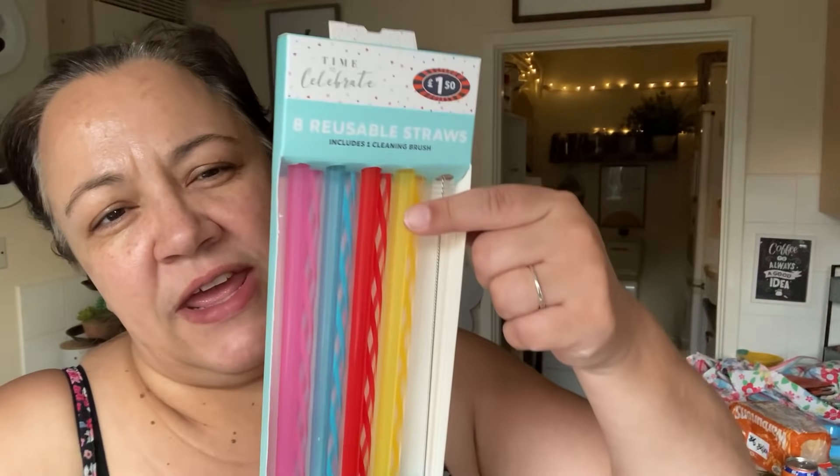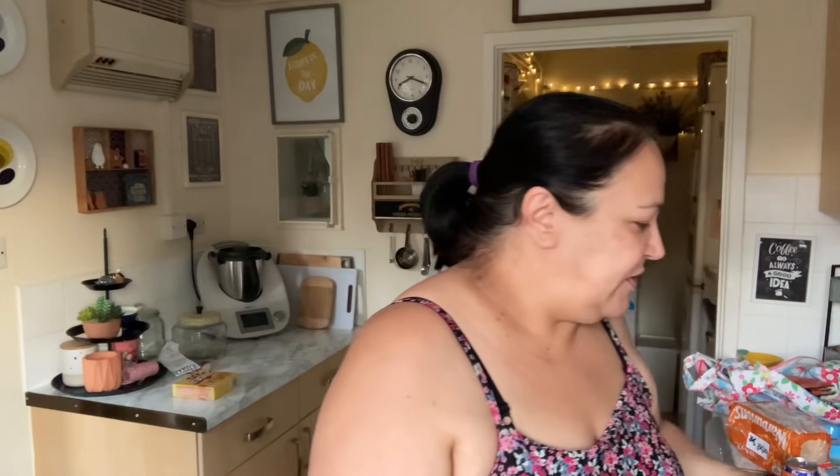I've also got some reusable straws. I picked up some glass ones from Poundland before, but my problem is I'm always scared I'm going to break them — it's not something I would give to Alex in case it breaks in his mouth, or mine, or Paul's. So I saw these BPA-free ones, they're more for smoothies or iced coffees, which is why we'd use straws. They were £1.50 for eight and they were in the party area. It comes with a cleaning brush as well — really good value.